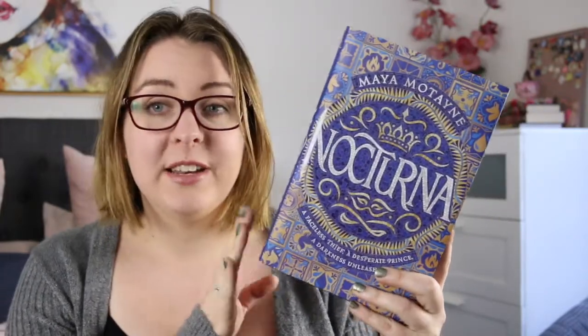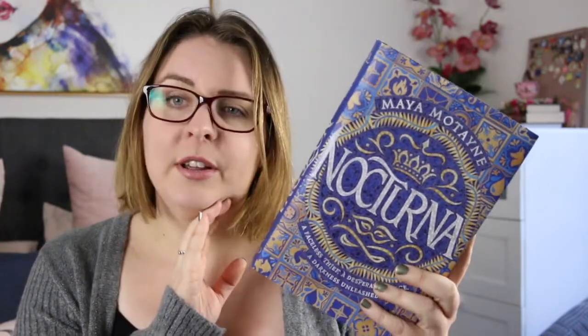The next challenge is to read an author's debut novel. For that I'm going to try and read Nocturna by Maya Martijn. This one is a fantasy book that came in my Fairy Loot box. It's pretty big, so that's a bit ambitious for a readathon where you're reading seven books in seven days, but I'm going to attempt it.